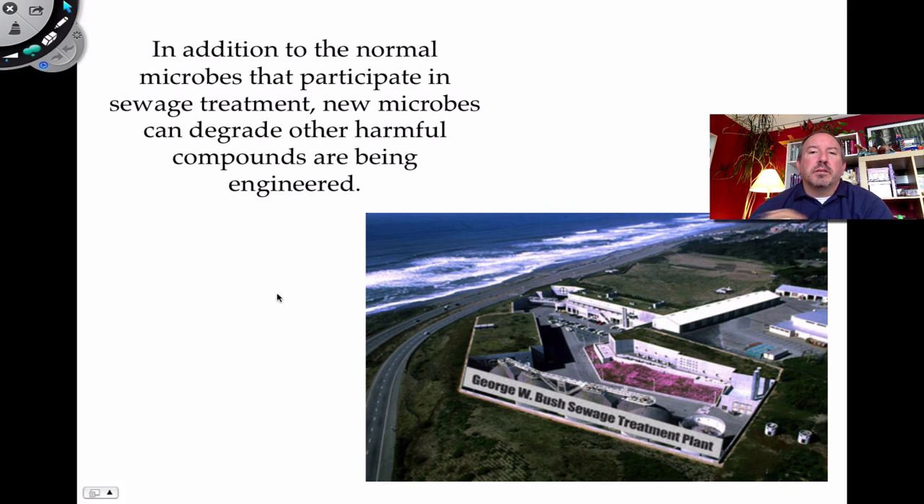Genetically engineered bacteria can also help treat sewer systems and degrade harmful compounds. Even synthetic compounds that are not biodegradable — things we've created that treatment plants can't handle — we can create organisms that will actually degrade all of these synthetic compounds. We might see a future where we no longer release polluted compounds into nature because genetically engineered microbes are breaking down waste.